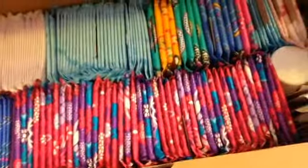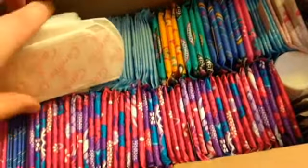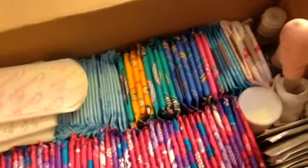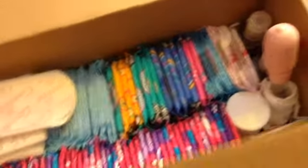I have one tween liner, and then all of these are the Always Radiant Panty Liners Unscented.